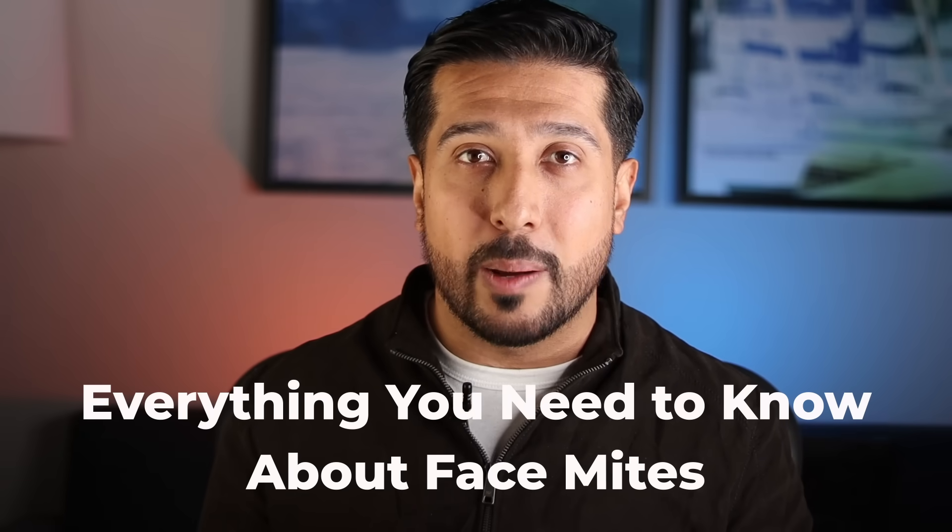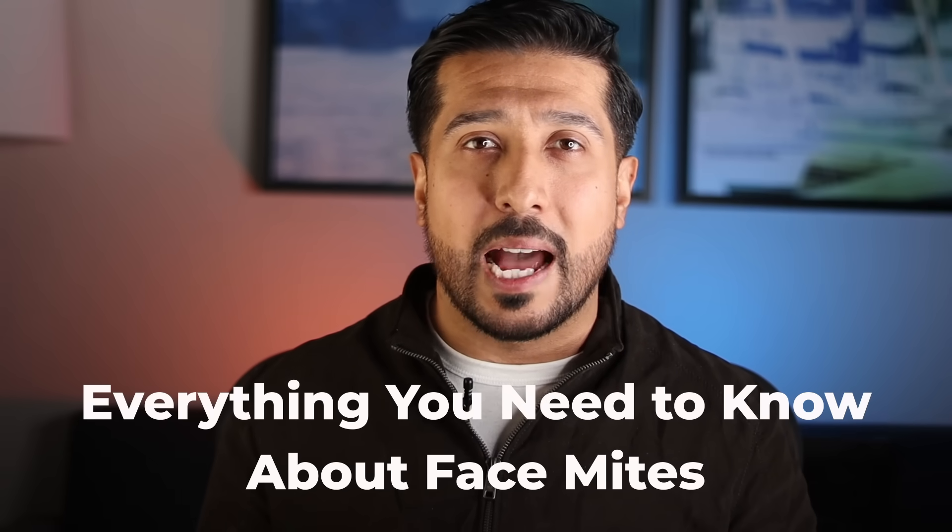In today's video, we're diving into everything you need to know about face mites — what they are, how they grow, who's at risk, and most importantly, how to get rid of them and keep them from coming back. Let's get started.